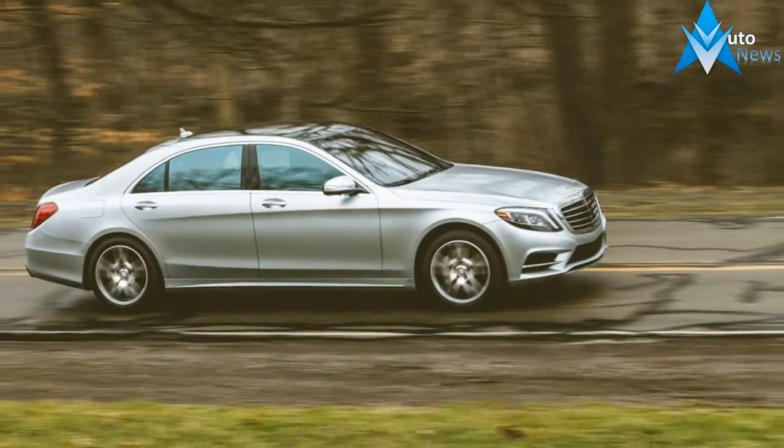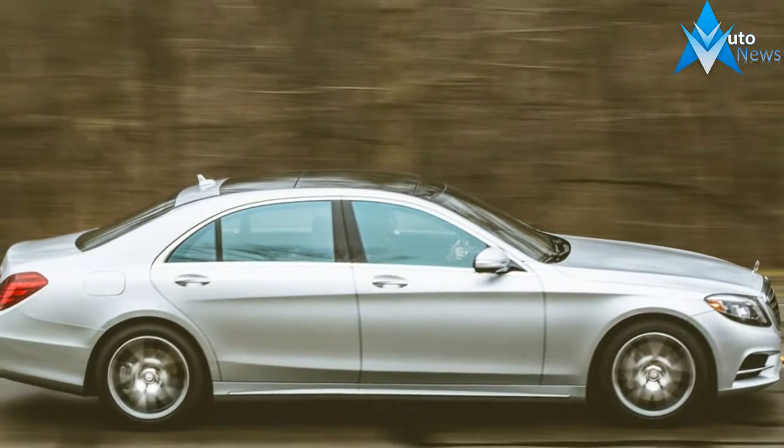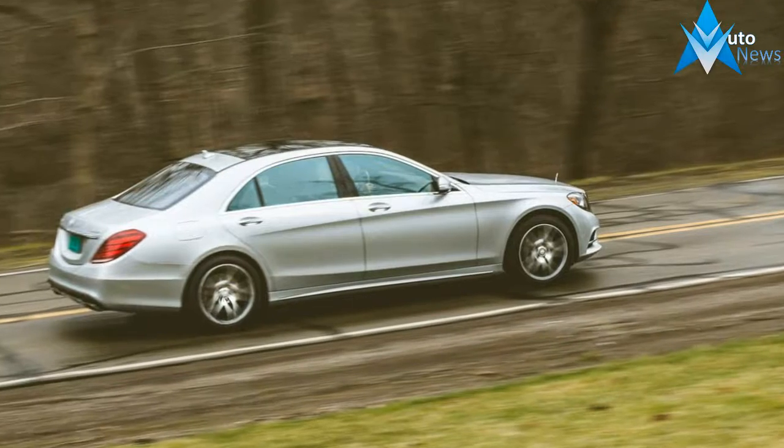We had a brief thought last night that Mercedes-Benz accidentally sent us the wrong car, because the iridium silver metallic S550 4Matic that showed up at our office was better equipped to be reviewed by the non-existent publication Car and Passenger than by Car and Driver.